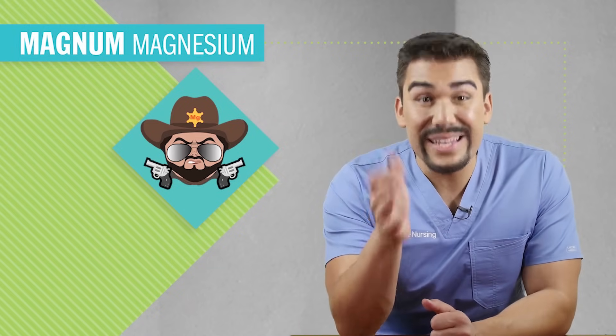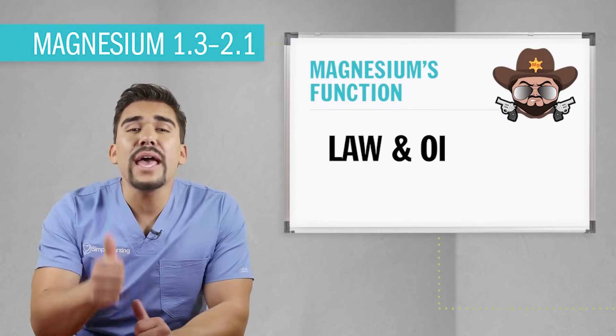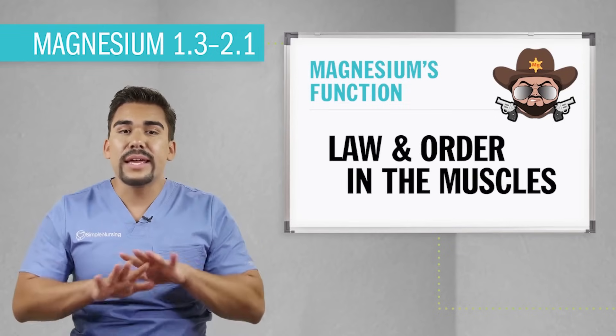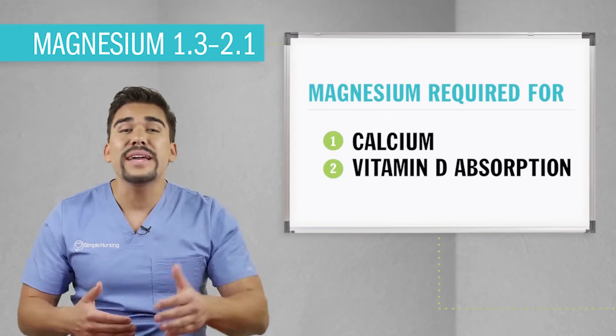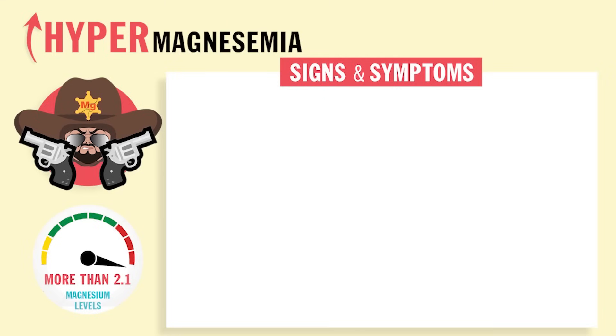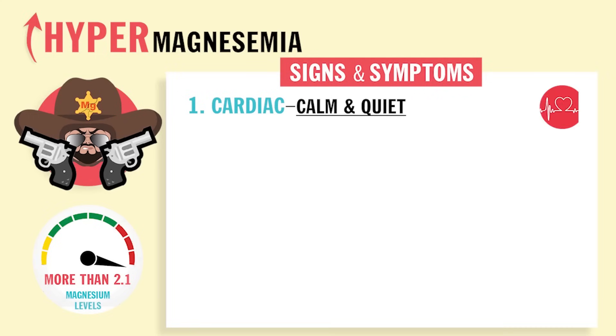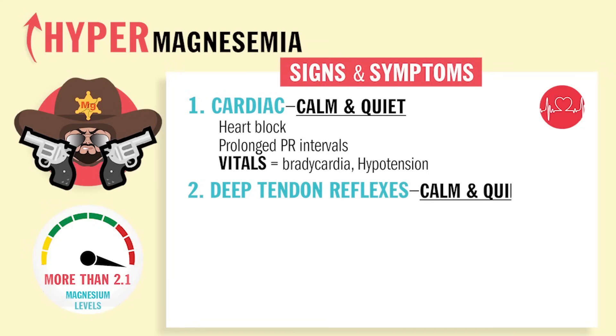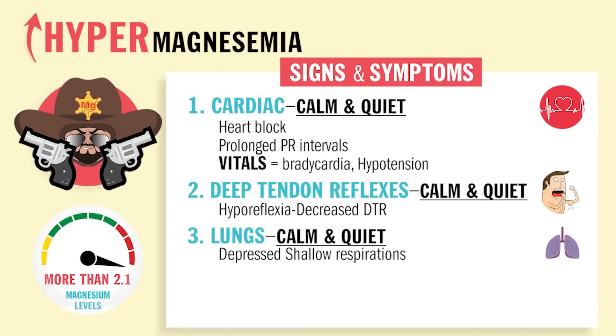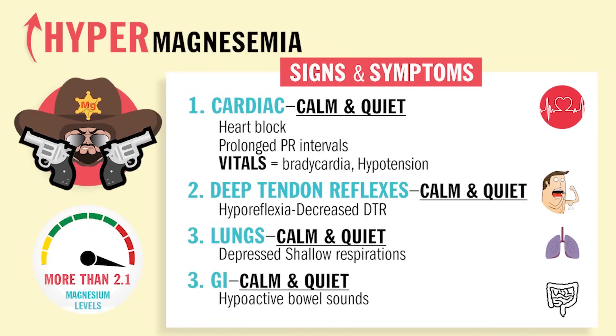We have Magnum Magnesium, the sheriff in town — the guy with the big guns. His main function is to maintain law and order in the muscles by calming them down, mainly in the heart, uterus, and deep tendon reflexes. Magnesium is required for both calcium and vitamin D absorption, and this is why his best friend is calcium. With hypermagnesemia, all the organs will be calm and quiet. The heart will have heart blocks, prolonged PR intervals, bradycardia, and hypotension. Deep tendon reflexes will have hyporeflexia and decreased DTRs. Lungs will have depressed shallow respirations, and the GI will have hypoactive bowel sounds.